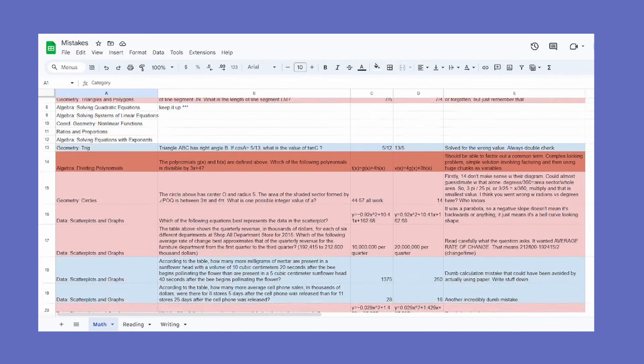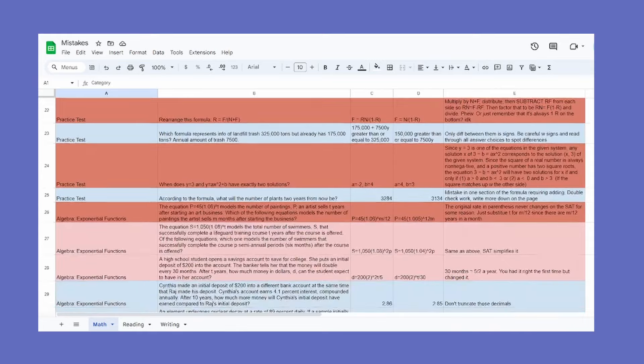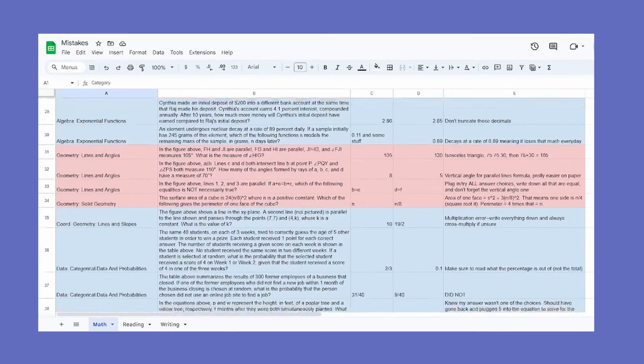It can also show you if you just need to be working on your time management or checking your work better. This will show you how to portion your time out when you're studying. Your time is valuable, so you should be using it wisely — it's all about quality over quantity. Be sure to write down the question or a little part of it to give your future self context, write down the answer you thought was correct and the actual correct answer, and any formula that could lead to shortcuts or that you legitimately need to solve the problem.